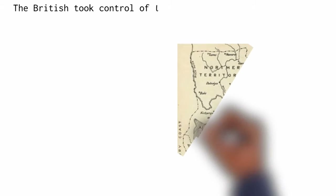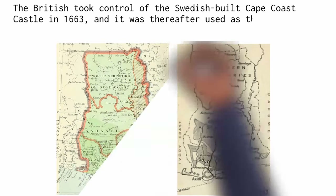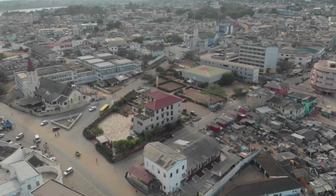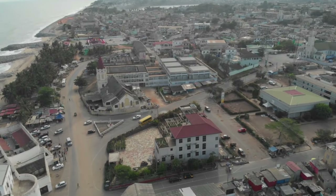The British took control of the Swedish-built Cape Coast Castle in 1663, and it was thereafter used as the capital of the Gold Coast colony. With the establishment of some of the first schools, such as the Philip Koi Boys School, it also developed into a center for education.